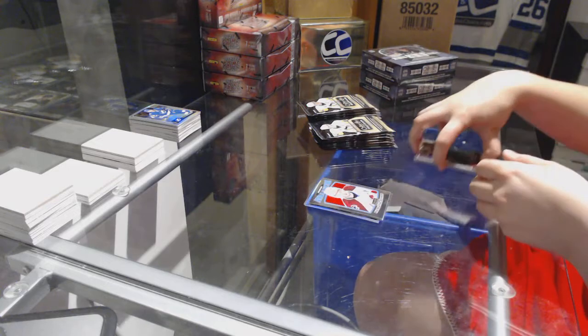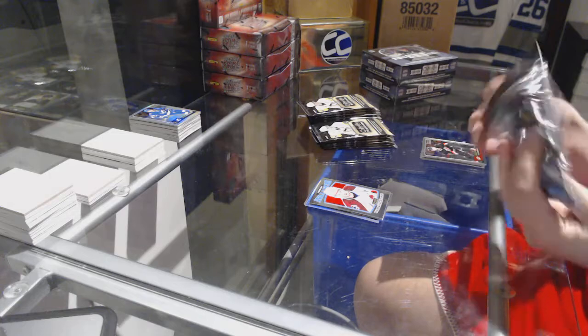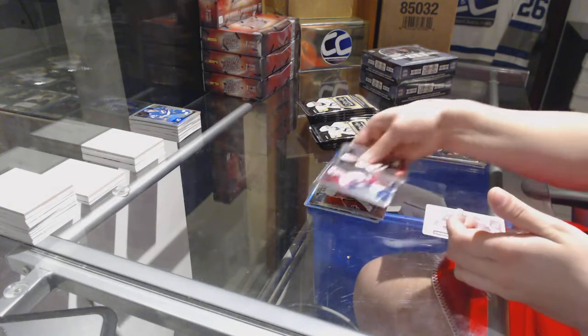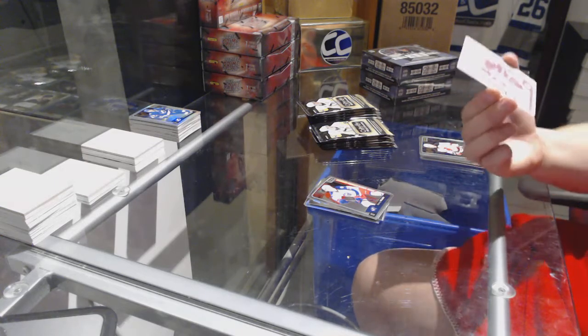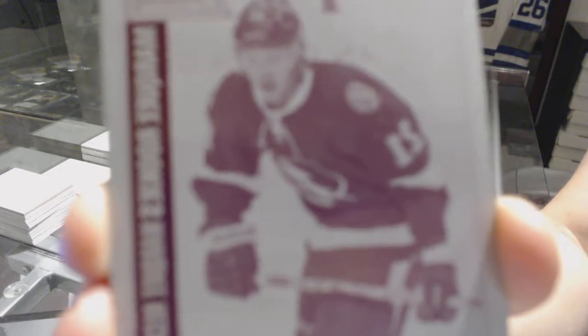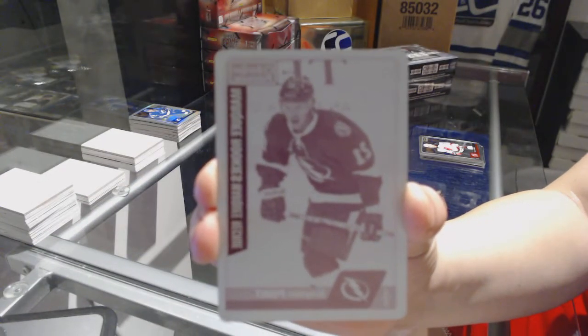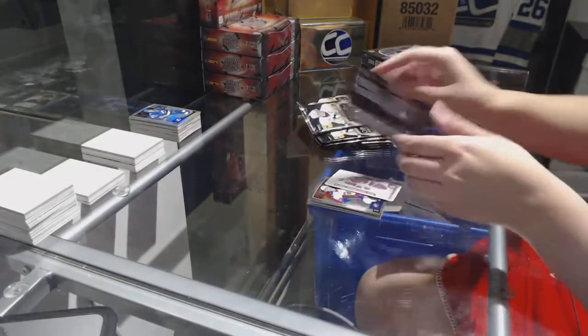Nathan McKinnon retro for the Colorado Avalanche. Sonny Milano rookie for the Columbus Blue Jackets and a printing plate one-of-one for the Tampa Bay Lightning — Brayden Point. Brayden Point printing plate for the Tampa Bay Lightning.